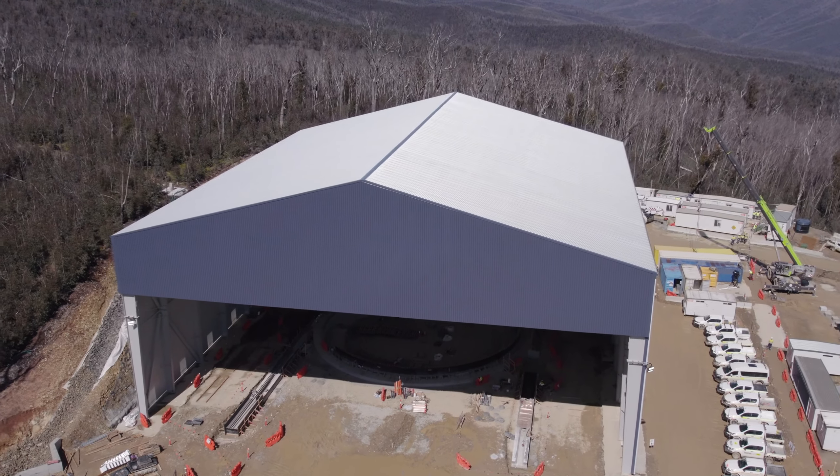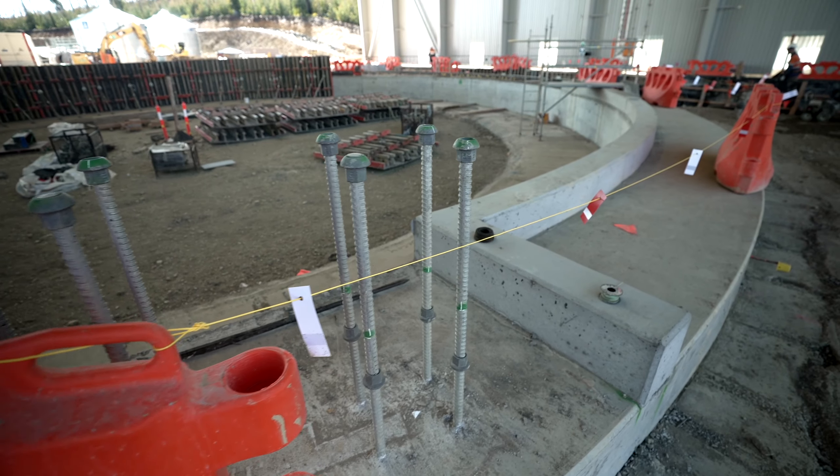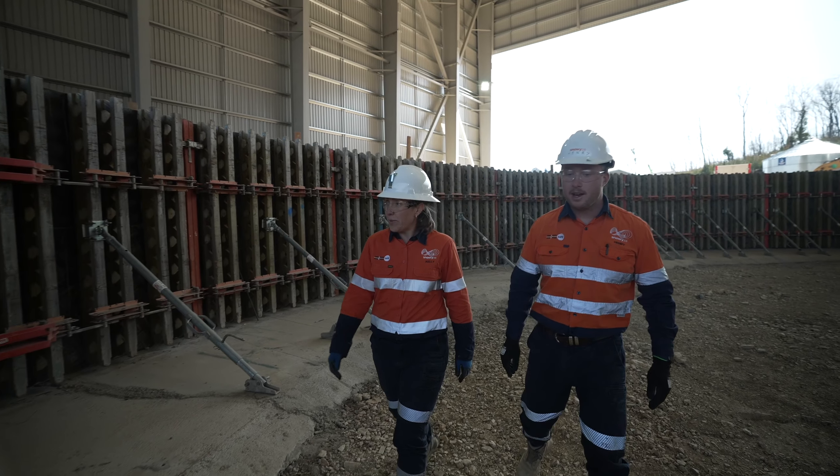Up on the Marika Plateau, we're underway with the upstream Surge Shaft, which will absorb the huge water pressures in the 10-metre diameter headrace tunnel when the new Snowy 2.0 power station is shut down.